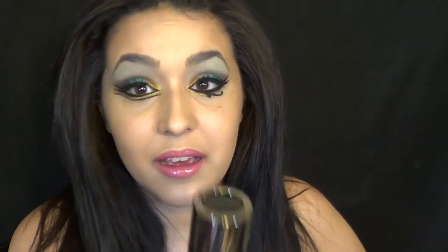I absolutely love it. It does last very long, it's pretty high coverage, it does have SPF — yay for that — and it's not too drying on the skin, because lately my skin has been super dry. It's like I have the Sahara on my face. But this actually goes on pretty well and I absolutely love it.